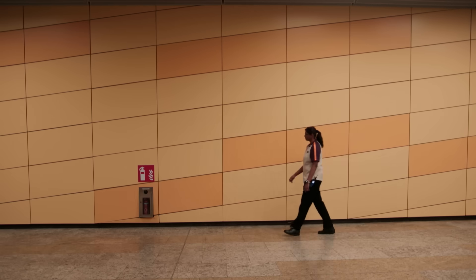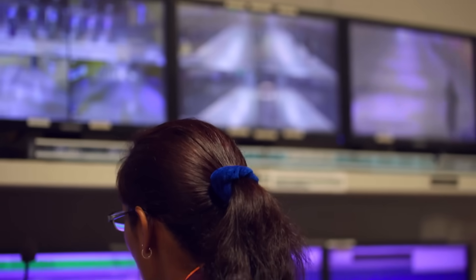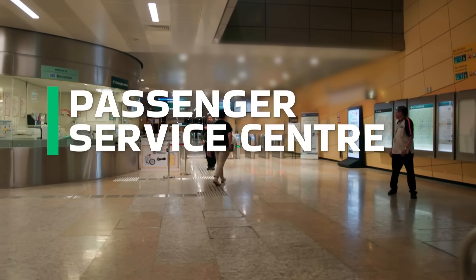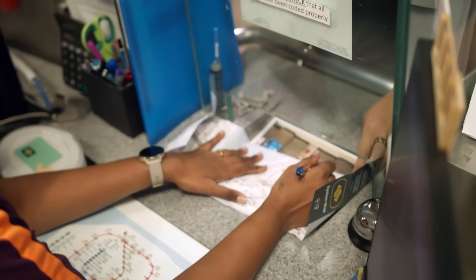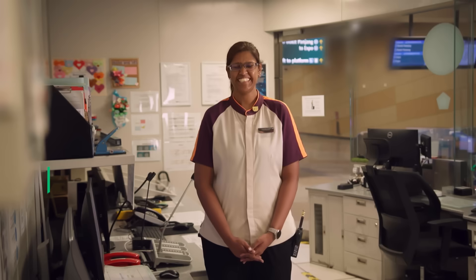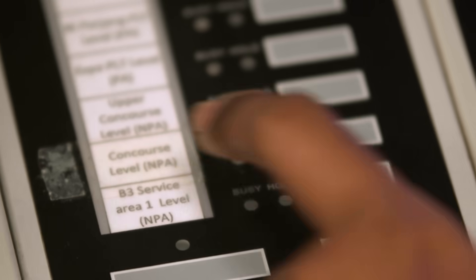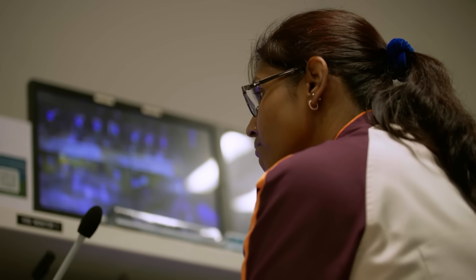But systems alone aren't enough — someone needs to manage flow in real time, across people, platforms and systems. At Ben Kulen, that's Stacey, working from the passenger service centre. From there, she keeps a close eye on the station, making announcements and monitoring operations. 'Please do not eat or drink in our stations and trains.'